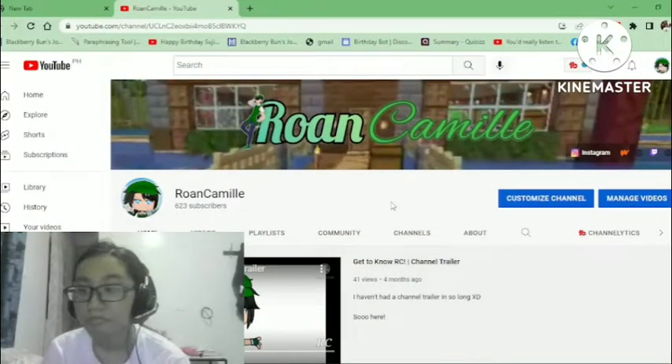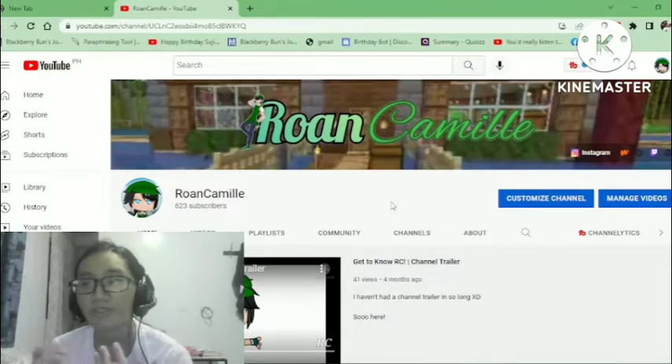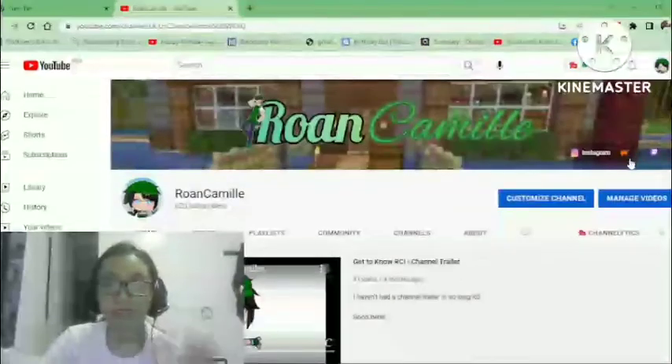I've seen some of my friends' channels, and some of them are all right, but I think there are things they could improve to make it stand out a little more — make it more organized, easier to click through. This is my personal way that I'm comfortable with, where you can easily click through playlists and stuff. So first things first.